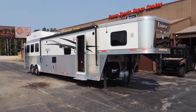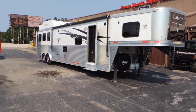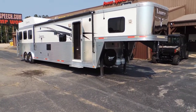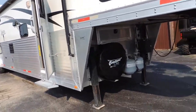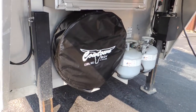Hi guys, Sean of Cowtown USA. We have here a really nice, clean 2014 Lakota Bighorn. This trailer has got tons and tons of options on it. Starting up front here, we've got your dual hydraulic jack.